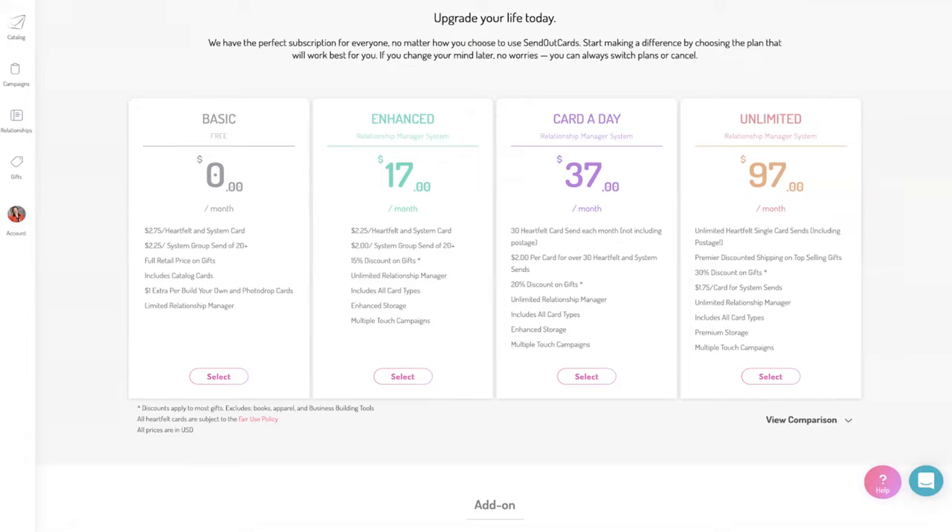Then in January, crank back up to the $97 a month plan. When people start budgeting, I always say budget $500 for December for your marketing plan, and then I walk them through how to set up their Send Out Cards system.